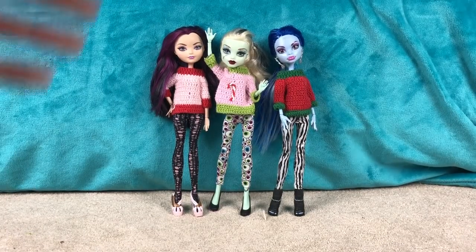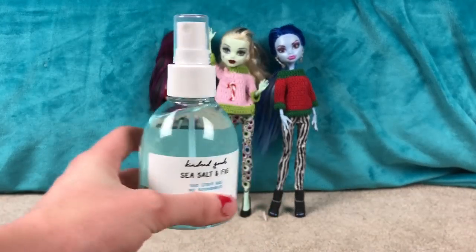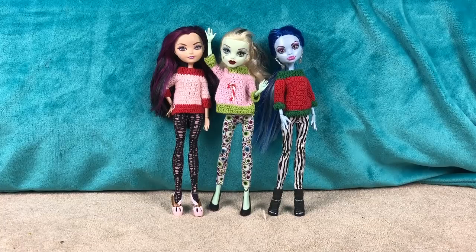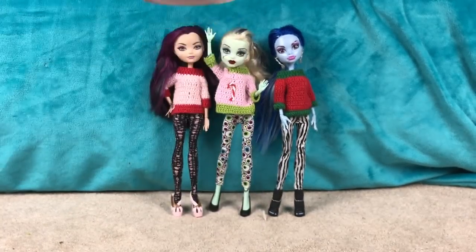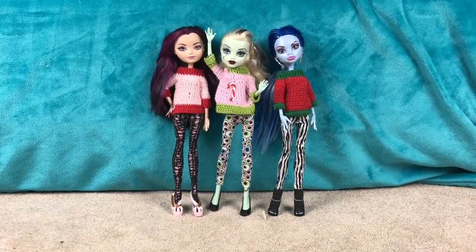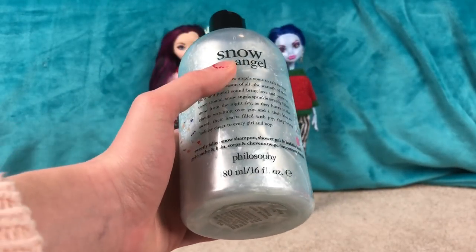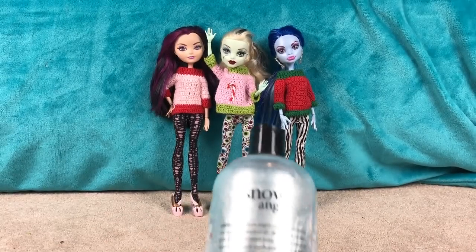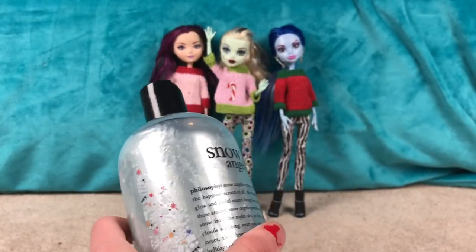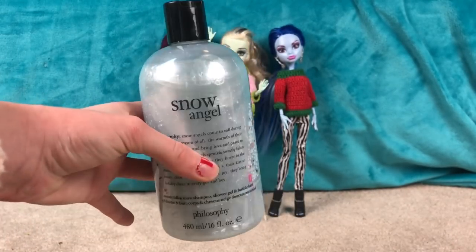Next, I got this Sea Salt and Fig Hair and Body Mist. This still smells really good. Then I got this Ulta Bubble Bath, and it's frosted berry scented. This smells also really amazing. I also got this Philosophy Snow Angel stuff — and this is shampoo, shower gel, and bubble bath. So that's really fun and this smells so nice. It's like crisp, sweet snow. It smells really good, and I'm excited to use this giant bottle.